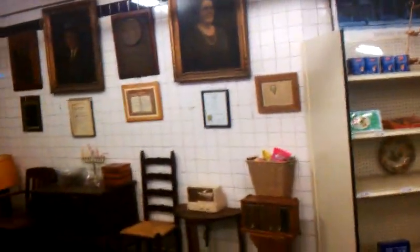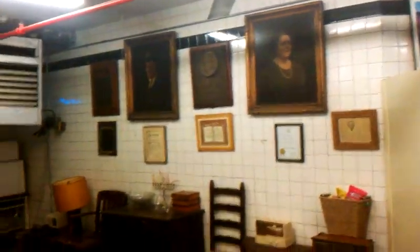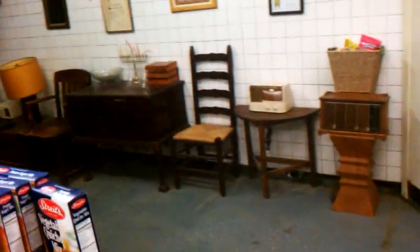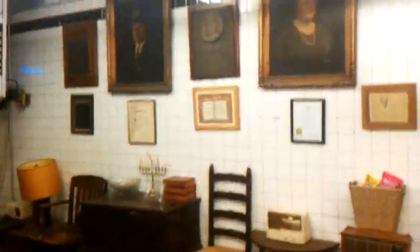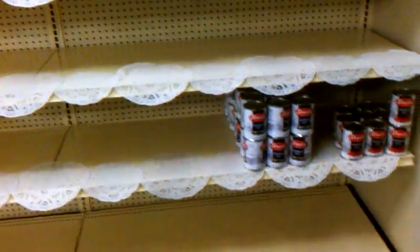Those are the pictures of the original owners — the original furniture, everything. All original from the original factory, the Streit's Matzo factory. They're cleaning up the shelves, getting it ready to put in the Passover — stocking up for Passover items.